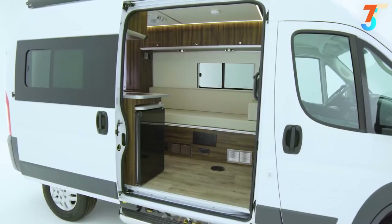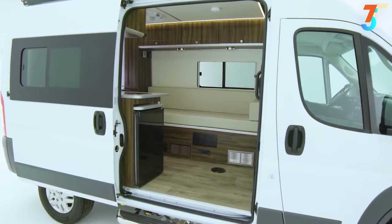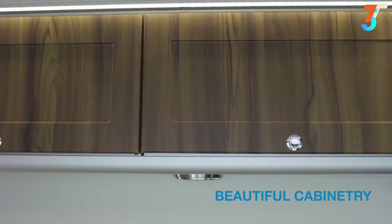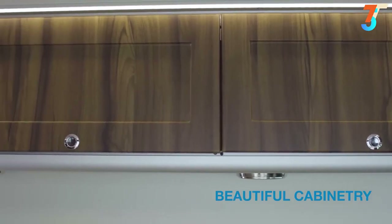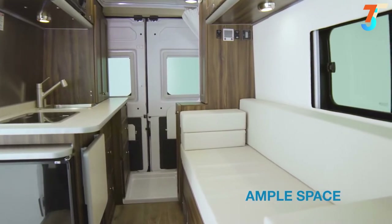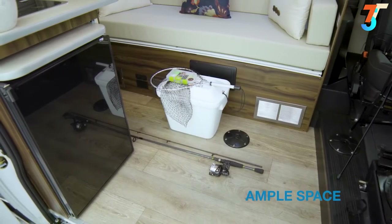As we step into the vehicle, the first thing you'll notice is the bright, beautiful decor, which includes easy-to-clean composite flooring and beautiful dark walnut cabinetry. The Axion's open floor plan provides you with the ability to move about with ease, or store a few of those items you're bringing along for the journey.